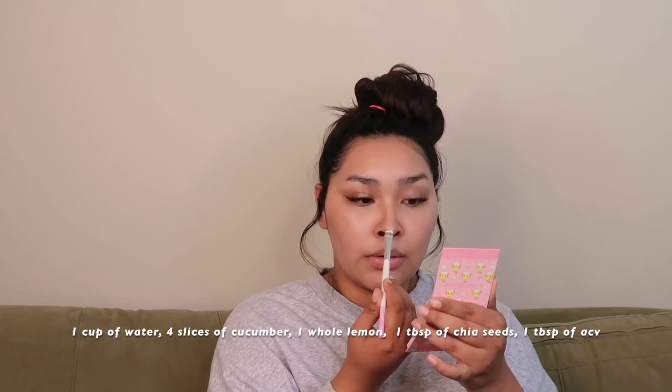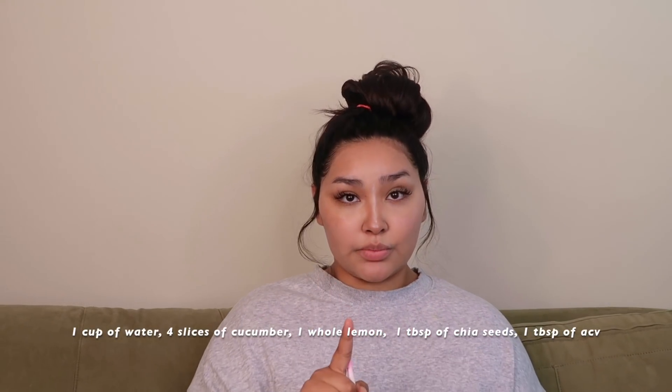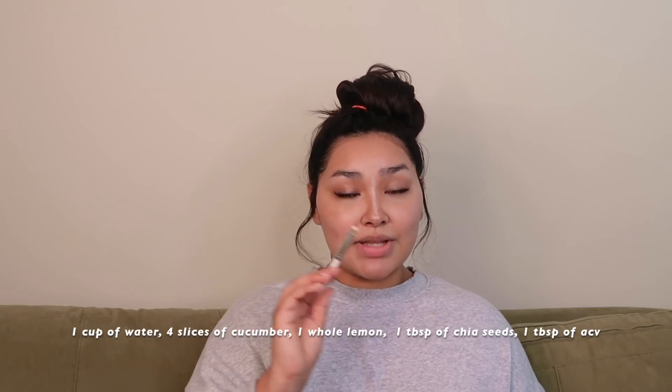This drink has been helping me detox everything — from my skin to my hair to my whole body — and it has honestly helped me so much. And y'all know that I'm not stingy, so I'm about to tell you what the drink is. It's just water, four slices of cucumber, a whole lemon, a tablespoon of chia seeds, and then a tablespoon of the secret ingredient, which is apple cider vinegar. Drink one of these a day. Keep the IBS away — I gotta pass on the blessings.